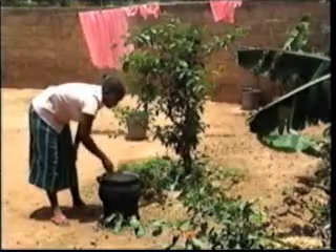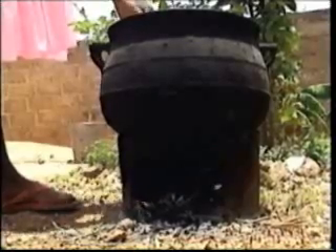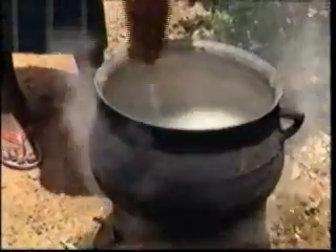Among the appropriate technologies being developed here is a simple stove that consumes less wood than traditional stoves. By partially enclosing the flames and directing them to the pot, heat is saved and little wood is needed to cook a meal.